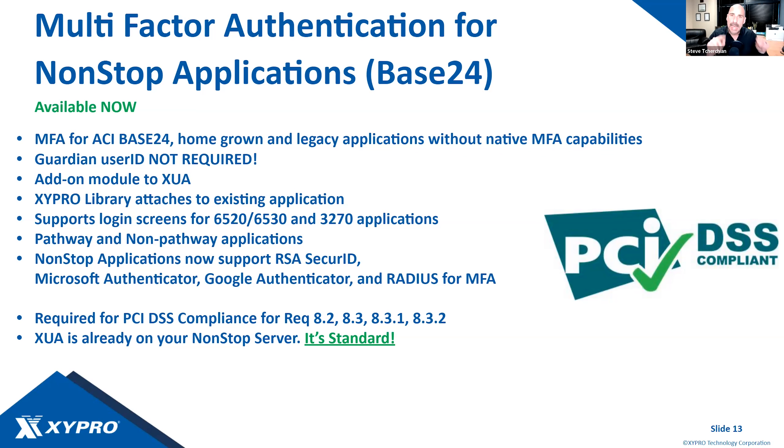Going back to PCI 4.0: you'll see several requirements that tighten controls around where MFA needs to be applied. Previously it was only at the perimeter; now it needs to be applied at the perimeter — your VPN — and then again into the card data environment (CDE). I'd advocate taking it a step further: log into your VPN with MFA, log into the CDE again with MFA, and then a third MFA to log into your application or server. All of those should also be protected with multi-factor authentication.